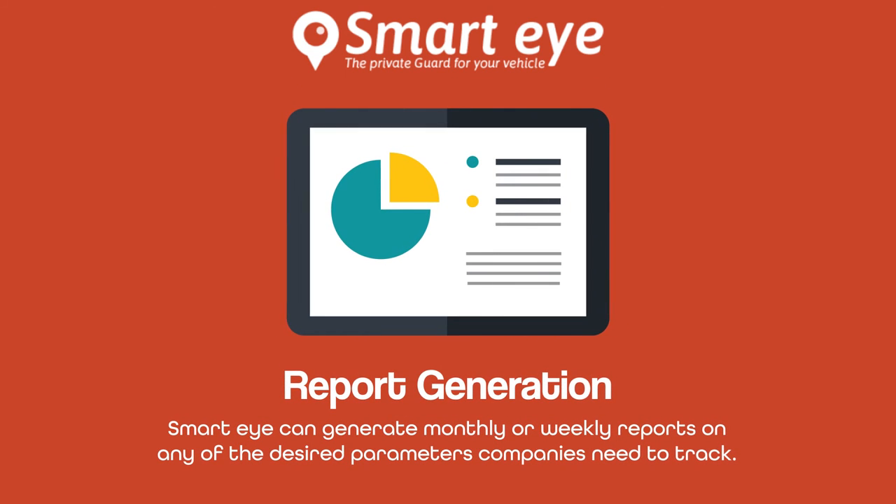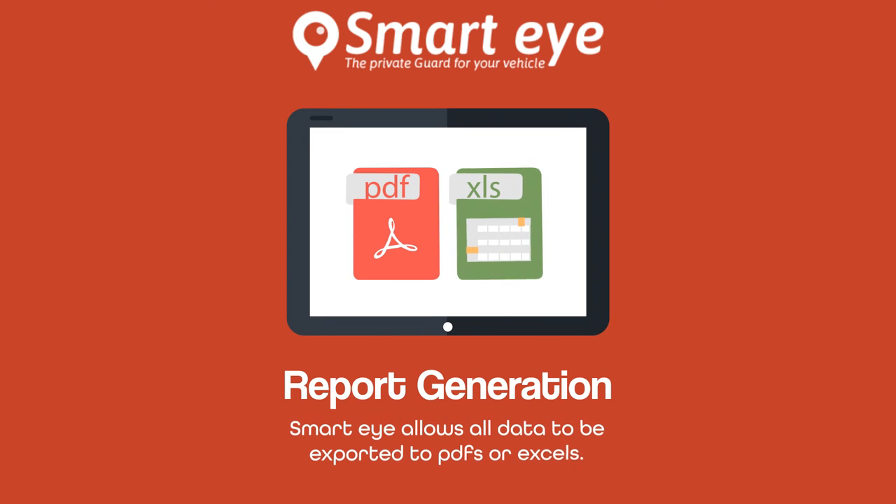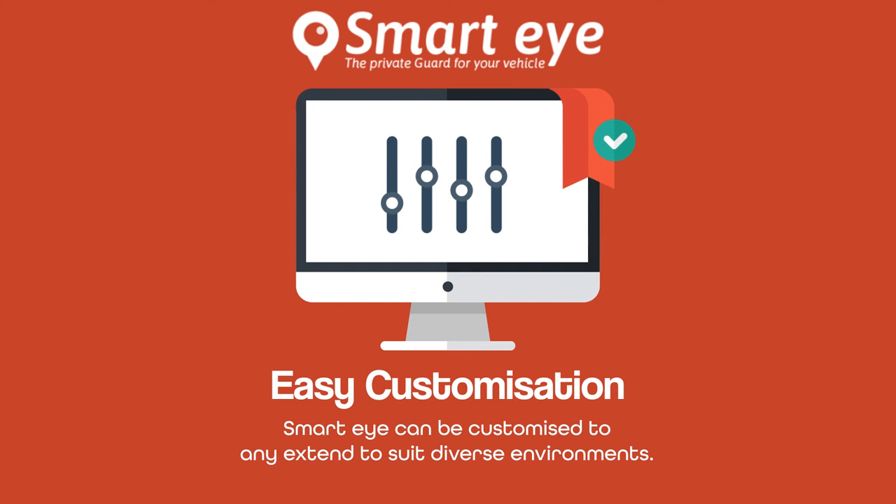SmartEye can generate monthly or weekly reports on any desired parameters companies need to track, and graphically represents data to show exactly where the company needs to improve. All data can be exported to PDFs or Excel files, and SmartEye can be customized to any extent to suit diverse environments.